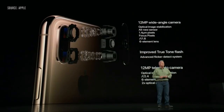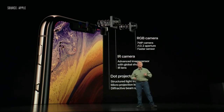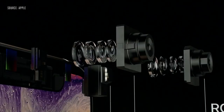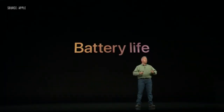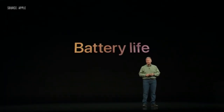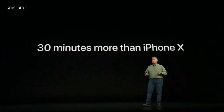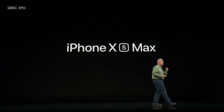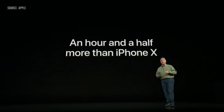On the front, there's the True Depth camera system with a new 7-megapixel sensor that's twice as fast. Increasingly, all smartphone users want more performance, bigger screens, but longer battery life too. iPhone XS gets you up to 30 minutes longer in your day than iPhone X did. iPhone XS Max has the biggest battery we've ever put into an iPhone, and it can get you up to an hour and a half longer in your day.